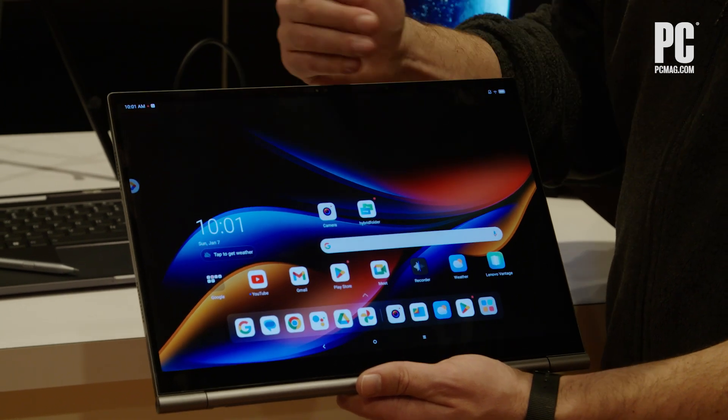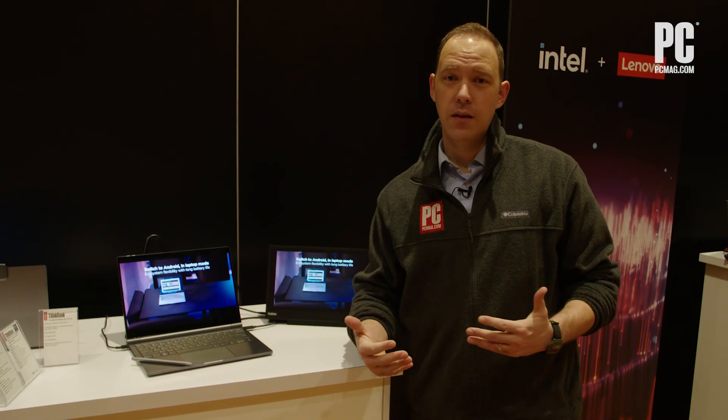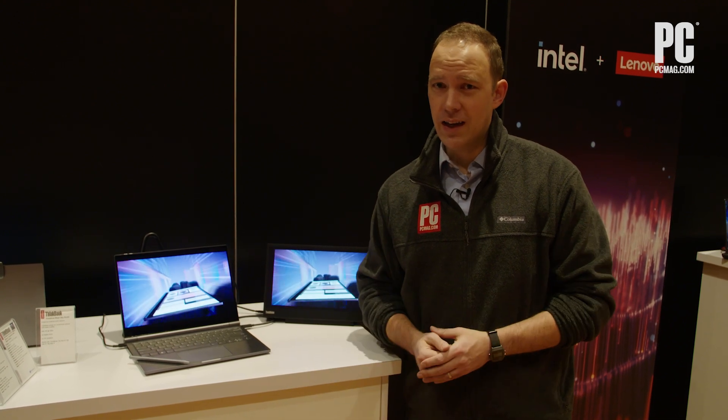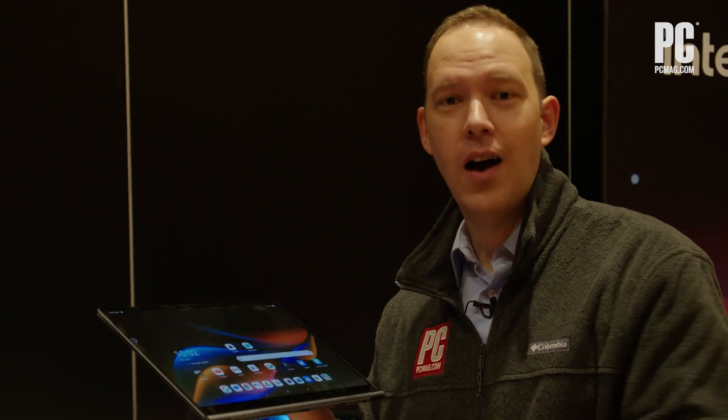The two halves continue communicating with each other so you don't lose a single step. It adds a whole new layer of usability to the detachable concept, and I think it's really a useful idea that a lot of people are going to like. This is the Lenovo ThinkBook Plus Gen 5, which puts the two in two-in-one. I'm Brian Westover with PCMag — we're here at CES and we're going to have lots more to show you, so stay tuned.